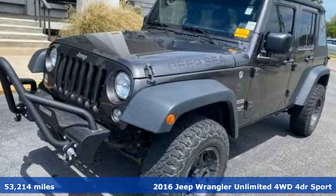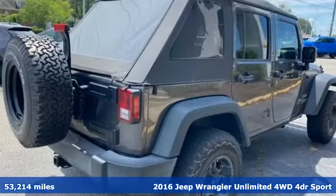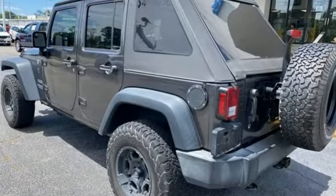Here's a 2016 Jeep Wrangler Unlimited. The Wrangler is the right balance of style and purpose, and with four doors, it's easy for everyone to join in on the fun. And with features like these, every drive is a pleasure.